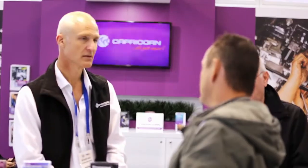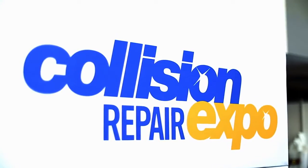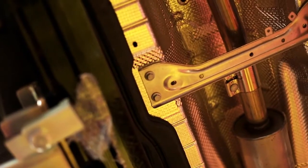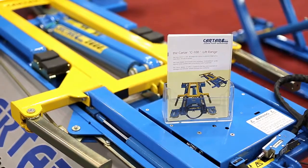We get to showcase our brand and our products to people in the automotive industry and also network with other suppliers. The show is co-located with the Collision Repair Expo, which gives us a good opportunity to engage with other customers that potentially you wouldn't normally have access to. The benefit of being here is to actually see and network with other people, have a look at their products and look at our products and share notes.